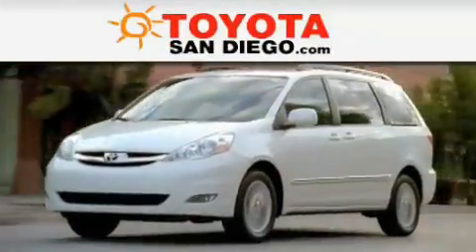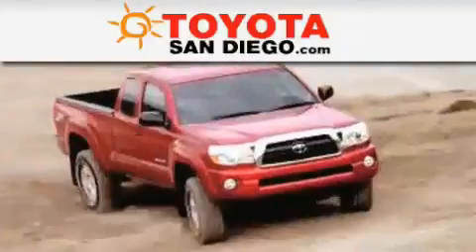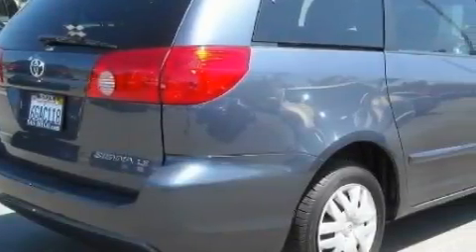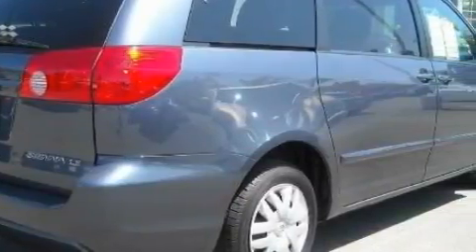Another fine vehicle offered by Toyota San Diego. This is a certified pre-owned 2009 Toyota Sienna, designed with features that accommodate. It has a 3.5-liter 6-cylinder engine and an automatic transmission.